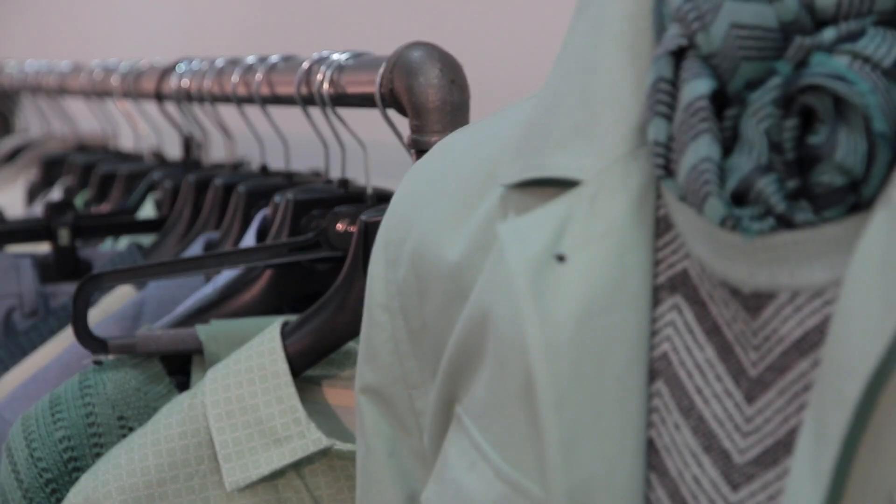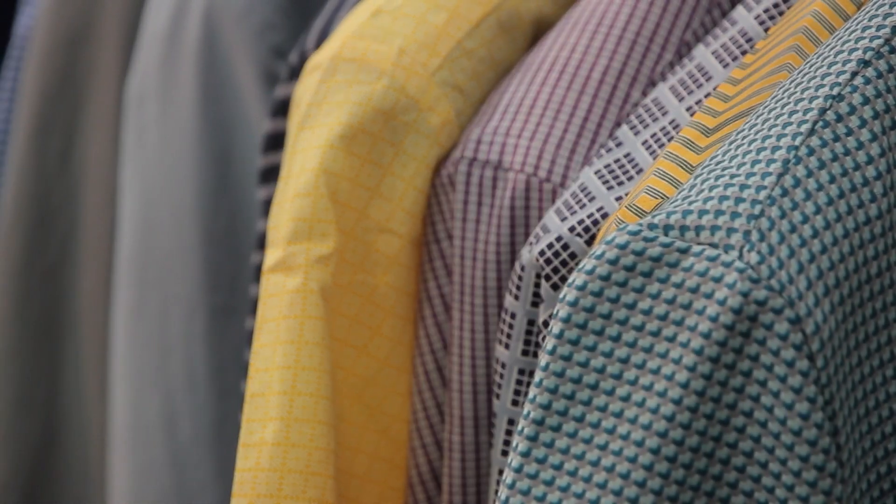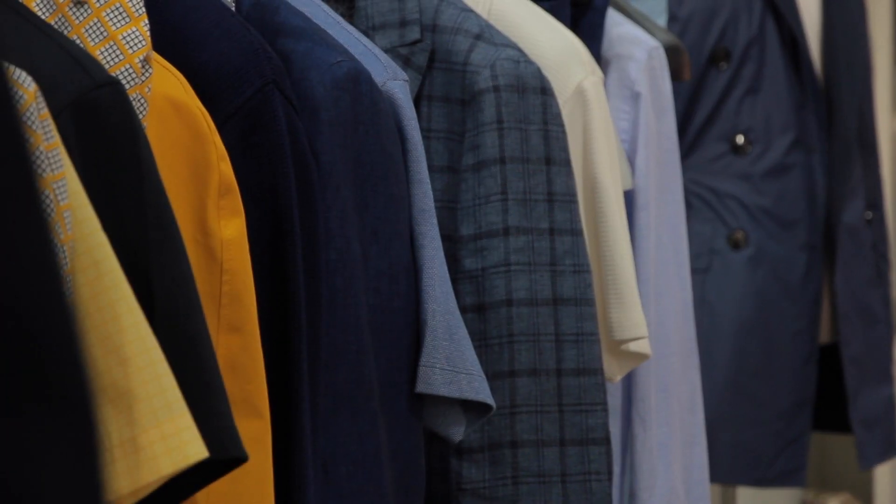Are there any pieces in this collection that are standouts for you, favourites that represent the brand at its strongest? The areas that the brand is strongest are really soft-shouldered separates and also made-in-the-UK outerwear and reversible pieces.